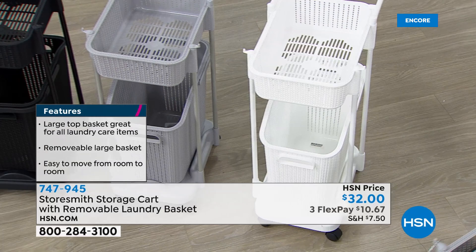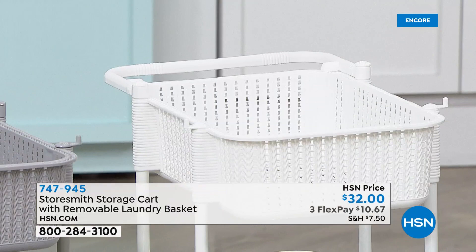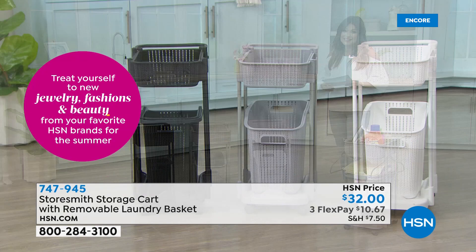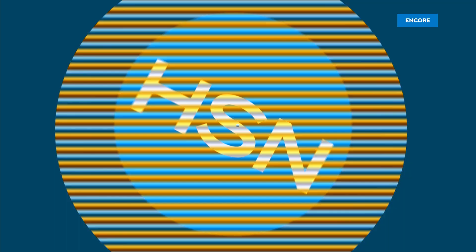Look how easily it glides. Maybe you just need it for organization, or so when you're done folding your laundry you can put it on this cart and roll it around instead of carrying that basket all over the place. Maybe you just want a way to make the laundry room look more organized. This is a perfect option. It comes in black, gray, and white, and on a flex payment it's $10.67. It only weighs about four pounds, takes about three minutes to put together. Let's welcome in Rebecca Wood, one of our home and lifestyle experts.